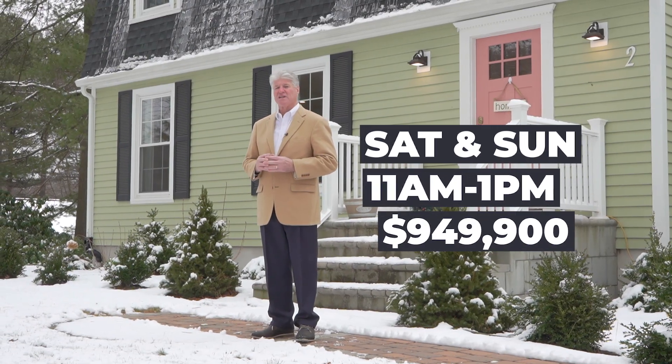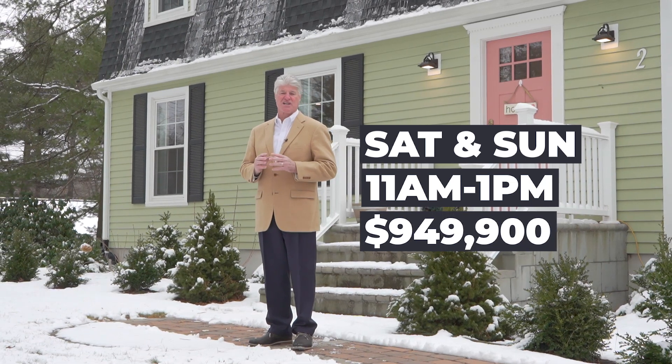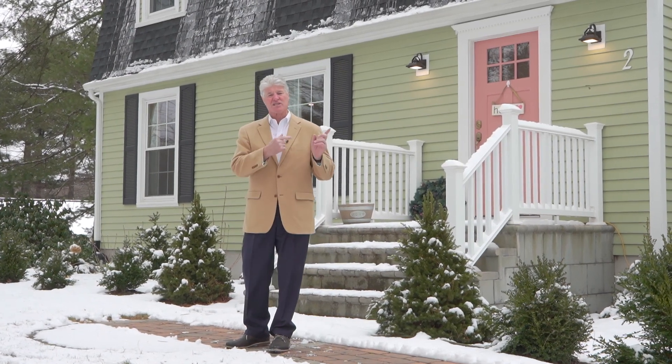The price here is $949,900. The open house is going to be both Saturday and Sunday from 11 to 1. The address again is 2 Greenbrier Circle. And let's take a look inside now.